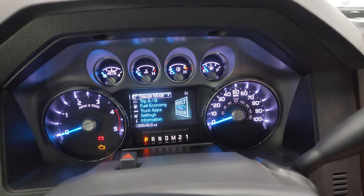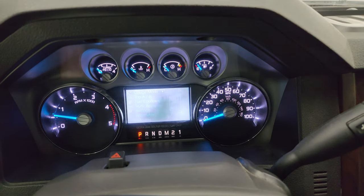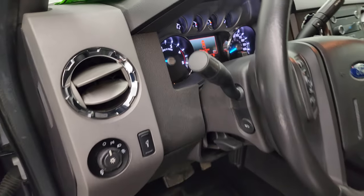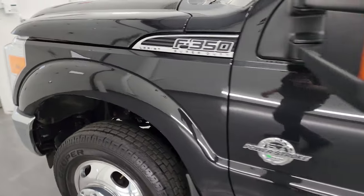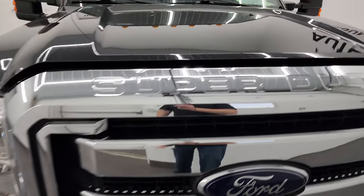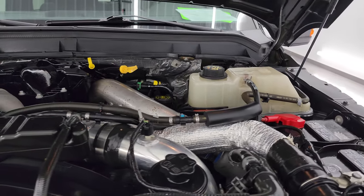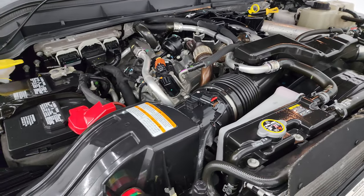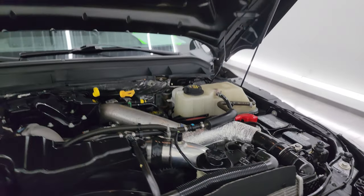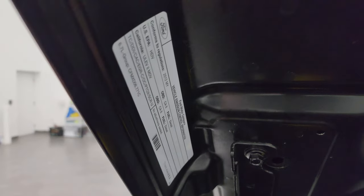Let's start it up and take a look under the hood. Starts right up — no check engine lights or anything like that. Under the hood we have the 6.7 liter Powerstroke diesel engine. The engine bay is very clean and runs very smooth. Once again this truck has been fully safety inspected by our service shop, has a fresh oil and filter change, all the fluids have been checked and topped off, and it has six very new tires. The shocks are doing a nice job holding that hood up, and there is the emissions sticker.